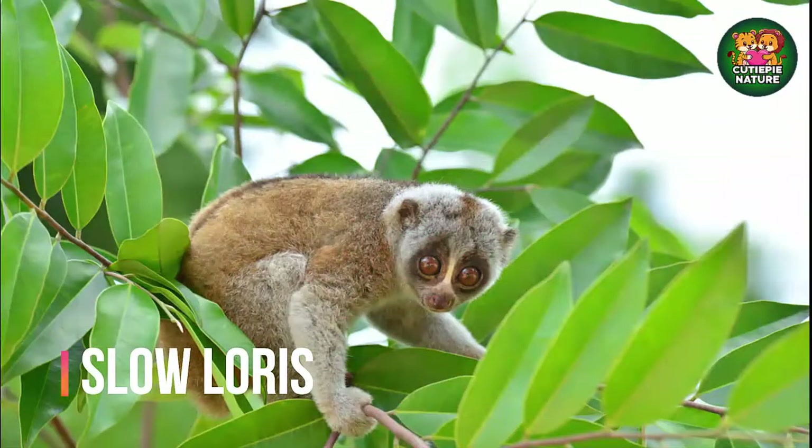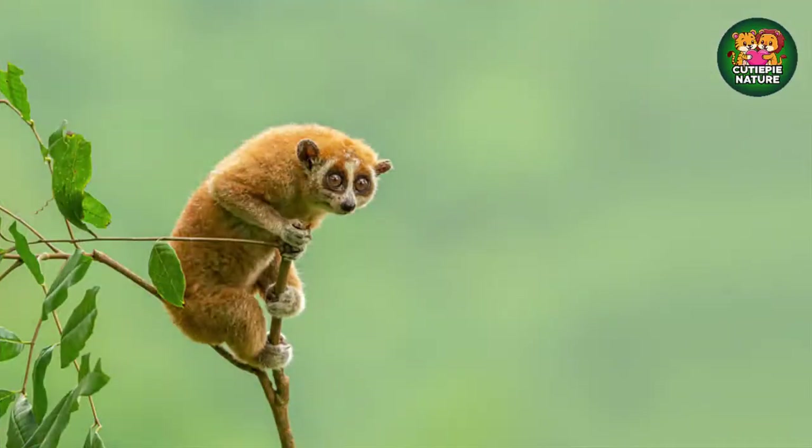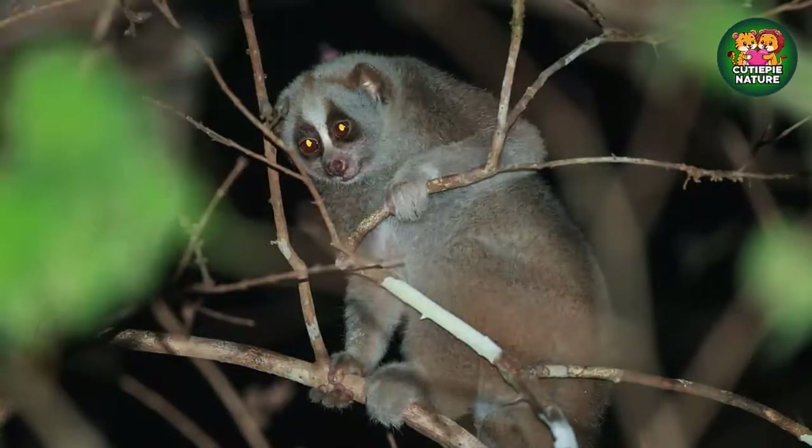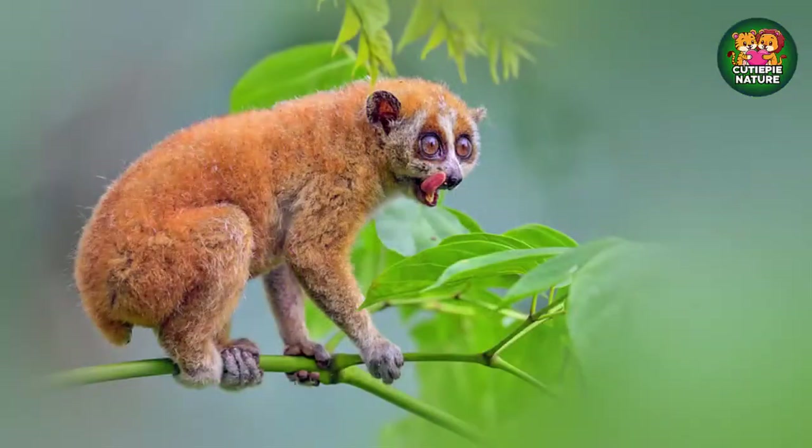Second, we will discuss about slow loris. These adorable nocturnal primates might look innocent with their big eyes and furry faces, but don't be fooled — they bite with flesh-rotting venom. Despite this particularly brutal defense mechanism, slow lorises rarely use their venom against predators and certainly not against unsuspecting humans. Instead, they reserve their venomous bite for other slow lorises in order to protect their territory.